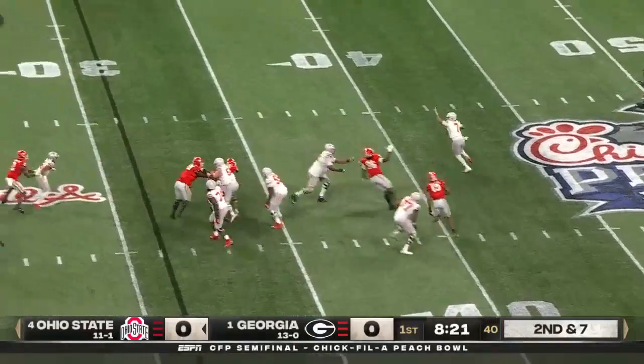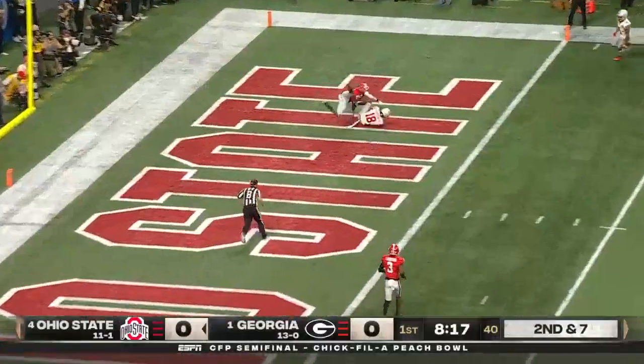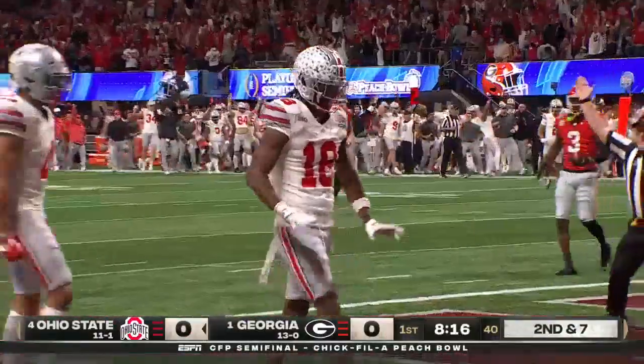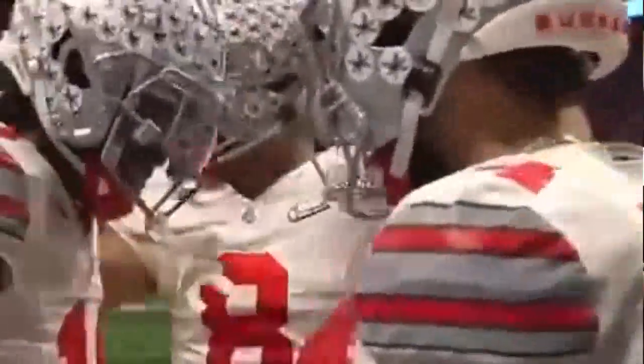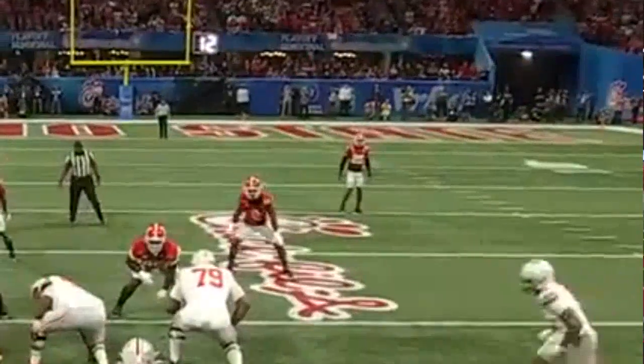We need a timeout for Stroud, directing receivers, flips it to the end side — caught, touchdown! Marvin Harrison Jr. making a huge impact, and the Buckeyes draw first blood, 31 yards.